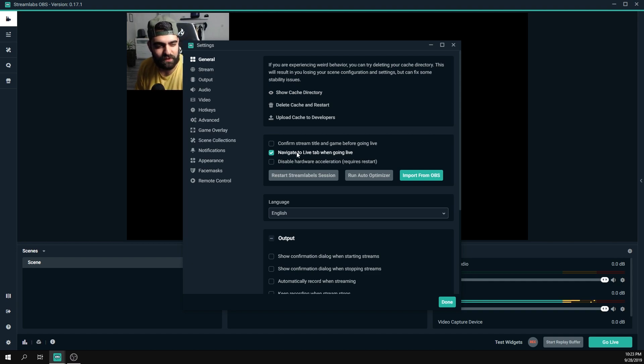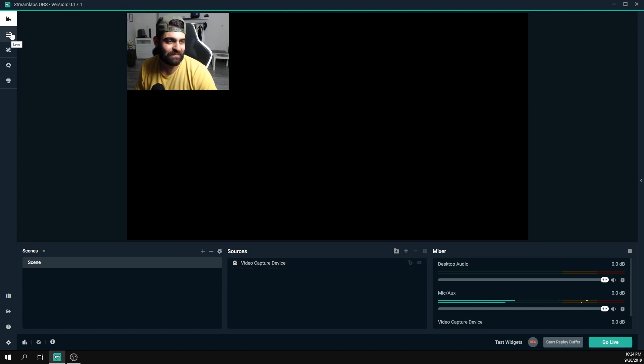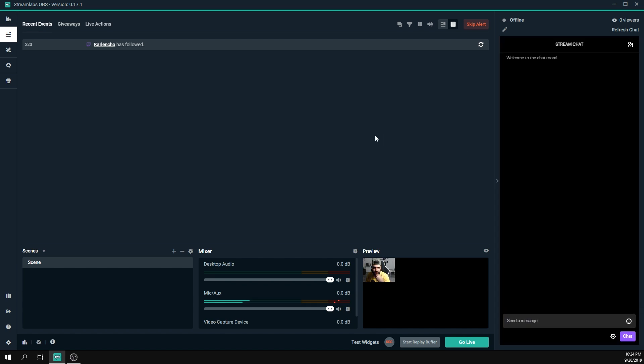There are different tabs in Streamlabs OBS. The two most-used are the Studio tab and the Live tab. The Studio tab is where all your scene building and source adding takes place. The Live tab is what you use when you're actually streaming — it shows follower and subscriber names, the chat, your stream preview, audio levels, and lets you switch between scenes. Having everything in one place is one of my favorite things about Streamlabs OBS.